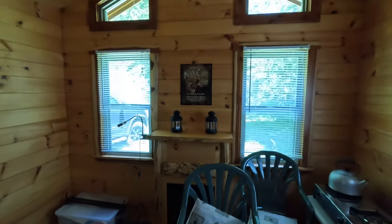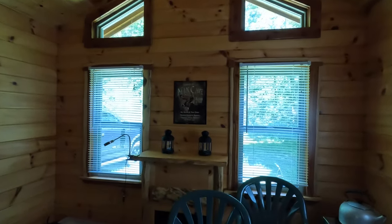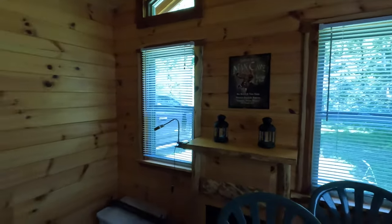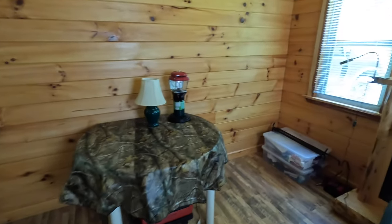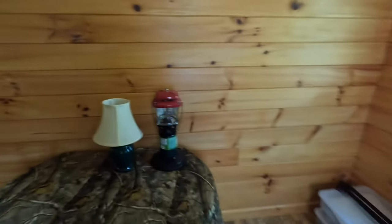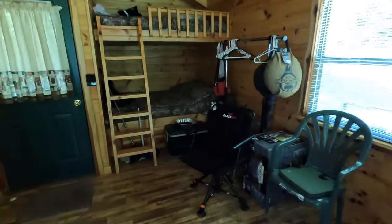With windows on three sides of this cabin, there's plenty of natural sunlight coming in through these windows.